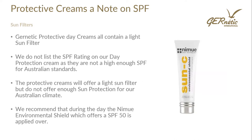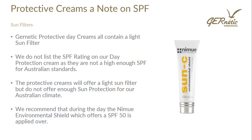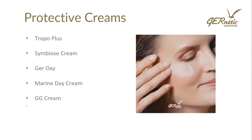The Genetic protective day creams all contain a light sun filter, but we do not list the SPF rating because they are not high enough SPF for Australian standards and do not offer sufficient sun protection for the Australian climate. What we recommend is our NIMU Environmental Shield, which offers SPF 50, so we suggest the protective day cream is followed by that Environmental Shield from NIMU. The protective day creams we'll discuss today are Tropo Plus, Symbiose cream, Xeroxy, the Marine Day cream, and our GG cream.